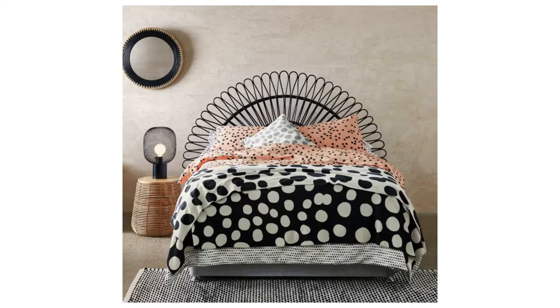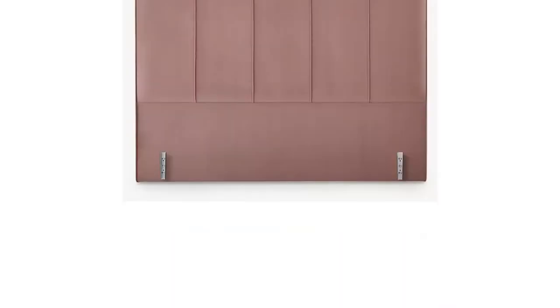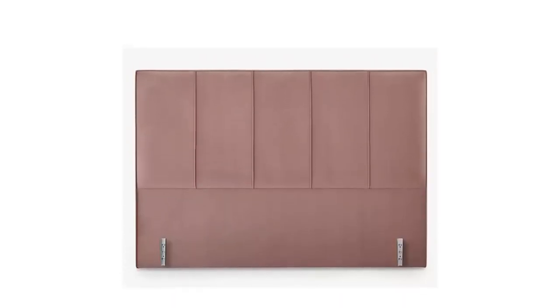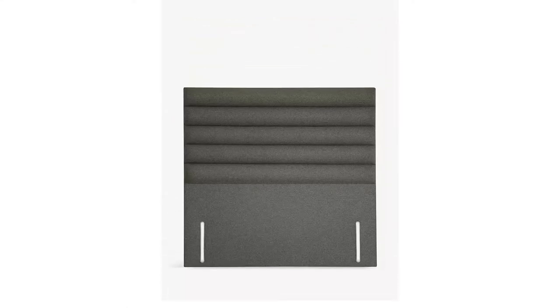A new headboard is a brilliant way to upgrade your sleeping arrangement and tie your room together. Originally, headboards for beds were designed to be a barrier against drafts to keep sleepers insulated during the night, but these days they also improve your interior aesthetic as well as help make your bed more comfortable.